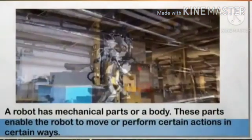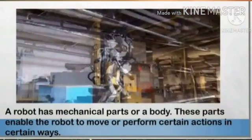A robot has mechanical parts, or a body. These parts enable the robot to move or perform certain actions in a certain way. These parts may have pipes, tubes, cylinders, wheels and gears joined in a particular way.